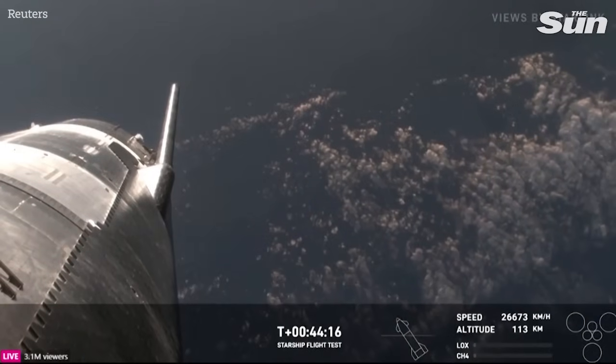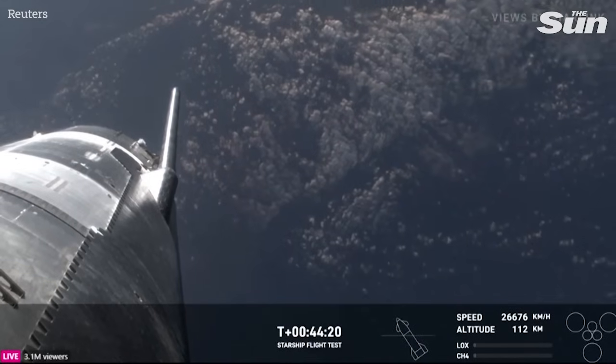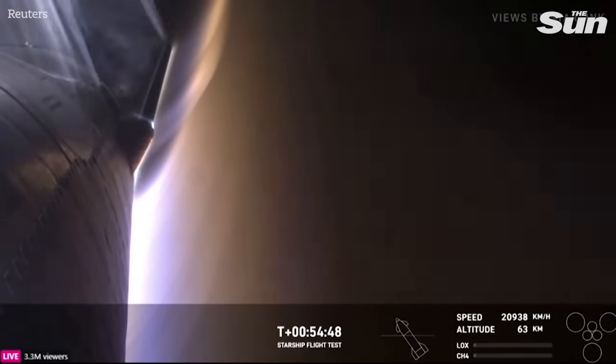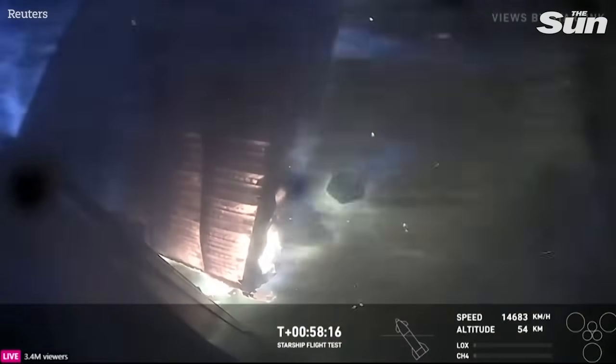So these views are going to be through Starlink. We've got this one — this is one of the forward flaps looking back. You can also follow along with the altitude of the ship as it's returning back to Earth. It's made it through what's expected to be the peak heating, but now we're going to start encountering increased pressures. Keep your eye on the altitude in the bottom right-hand corner — we're at 54 kilometers right now.